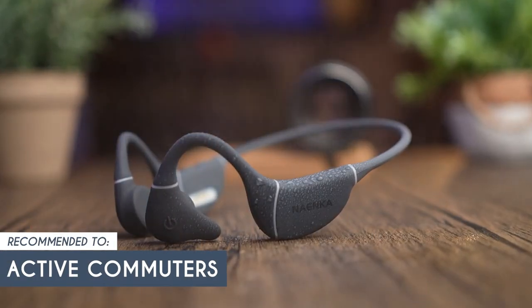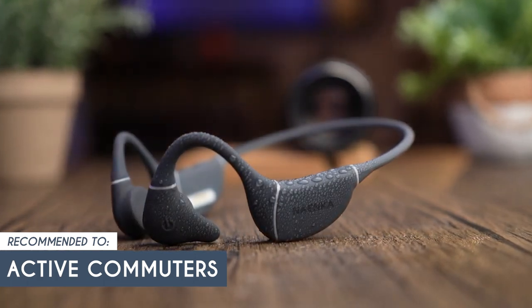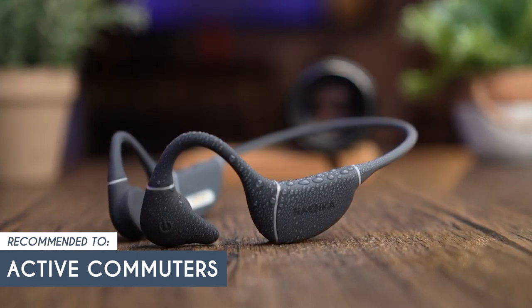The Trusted Shopping Guide team recommends this for active commuters, since these headphones can keep you entertained without compromising your awareness. You can listen to podcasts, audiobooks, or music while staying connected to your environment.